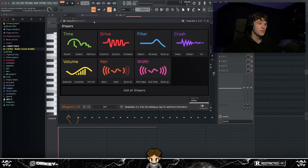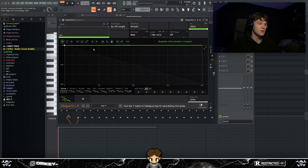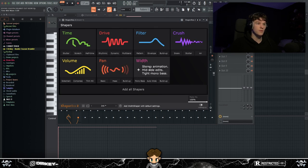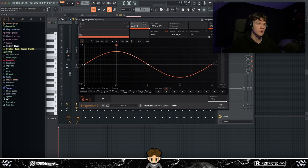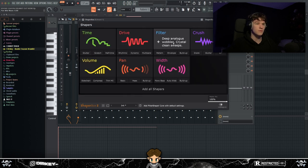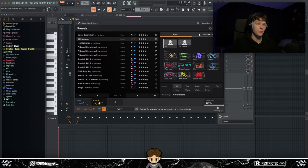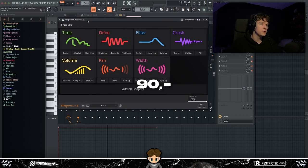Shaperbox is so unique — you have this automation thing that works with every effect: stutters, reverses, vinyl stops, filters, width, panning. I use this in almost every single video to pan stuff out. For example, you can pan a pad from left to right and automate it right there. The only downside is you've got to get used to how it works, but once you understand it, it's the best effects plugin for me.